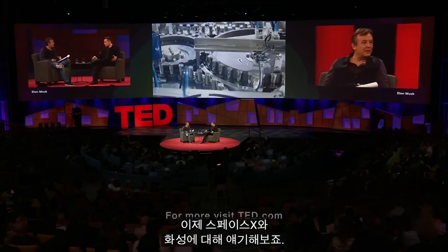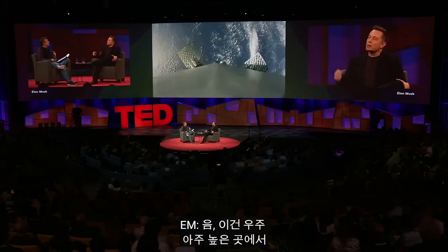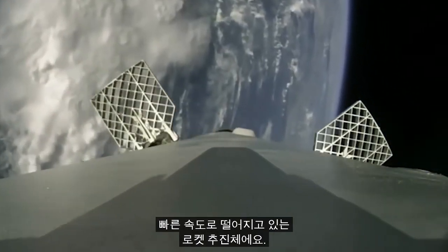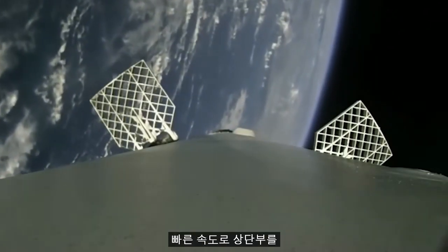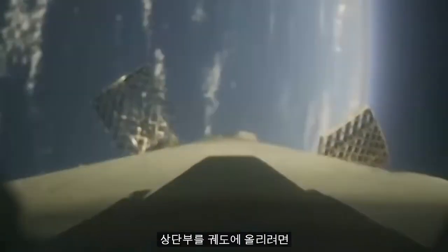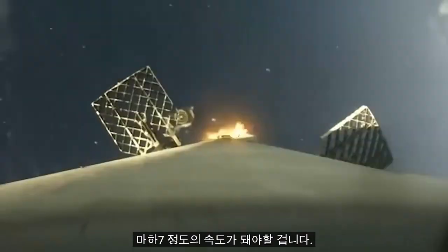So let's talk SpaceX and Mars. Last time you were here, you spoke about this seemingly incredibly ambitious dream to develop rockets that are actually reusable — and you've only gone and done it. This is one of our rocket boosters coming back from very high and fast in space. It just delivered the upper stage at high velocity — I think this may have been sort of a Mach 7 delivery of the upper stage.